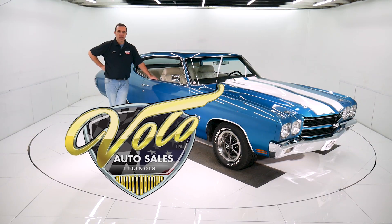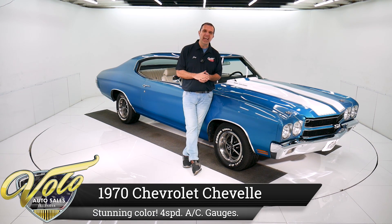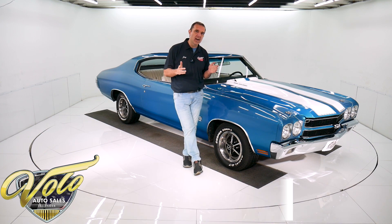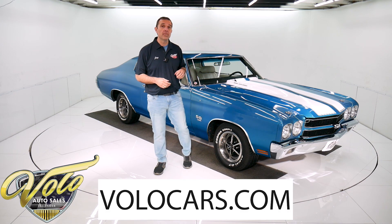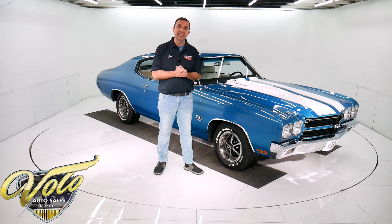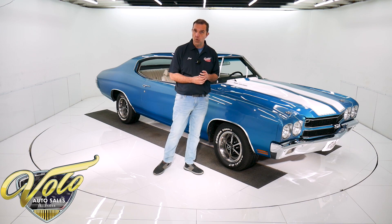Come on, let's go for a spin. I don't think you need to bother watching this video — after all, who wants a '70 Chevelle SS 396 with a four-speed and factory air conditioning? How about cowl induction and factory gauges too? Yeah, you're probably not interested in that. But if you are, you can go to volocars.com and look at all the pictures top to bottom — all the specs and pricing are there. And while you're there, you'll find a few hundred other collector cars all for sale as well.